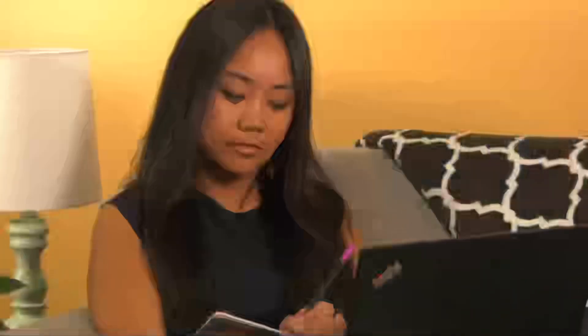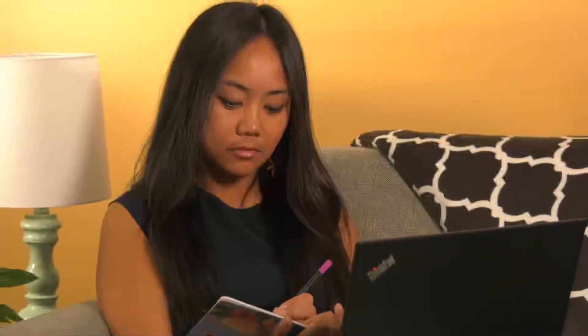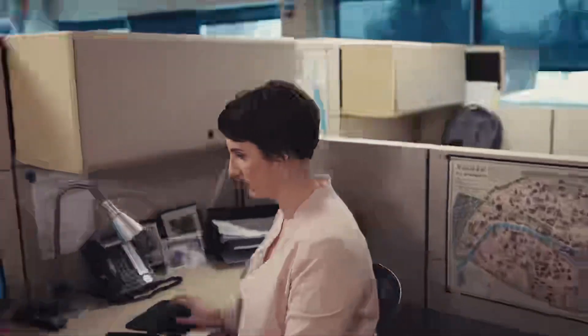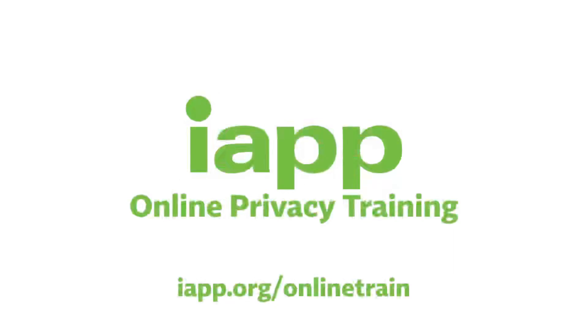No matter which online training you decide on, the IAPP is ready to help you become fluent in privacy and data protection from any place and at any pace you choose. Ask us today about IAPP Online Privacy Training.